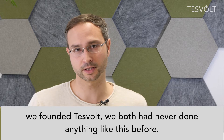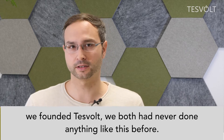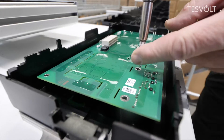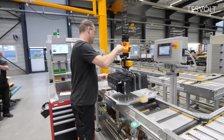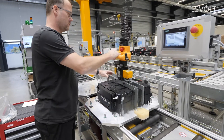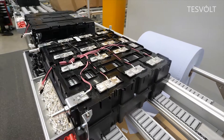But when we founded Tesvolt, we had never developed a battery before. After a few years, this idea turned into a business employing 120 people. Every day, battery cells are assembled in bundles at the plant in Wittenberg and developed into complete storage systems.